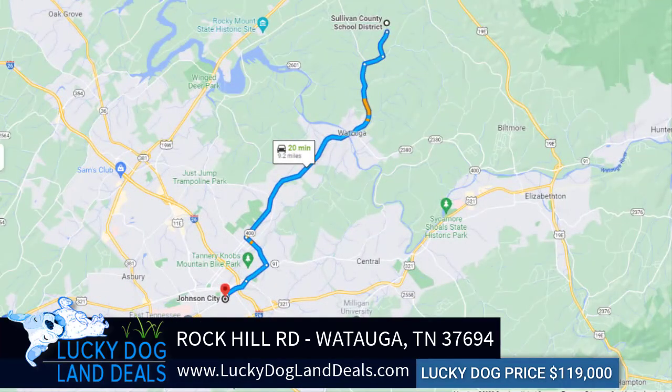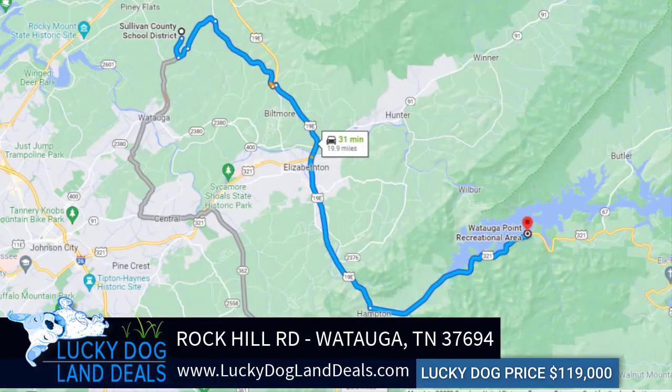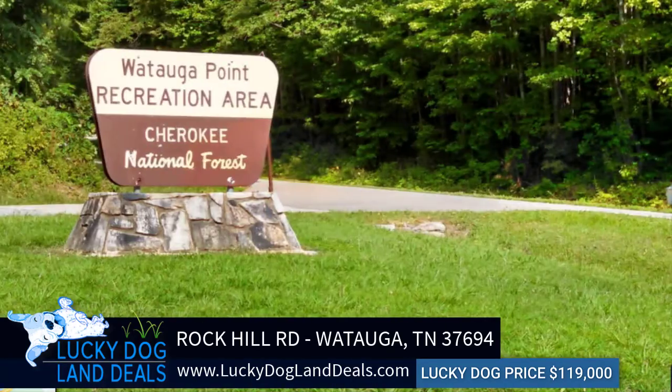This property is conveniently located just 20 minutes from Johnson City, 17 minutes from Elizabethton, and 31 minutes to the popular Watauga Point Recreation Area.